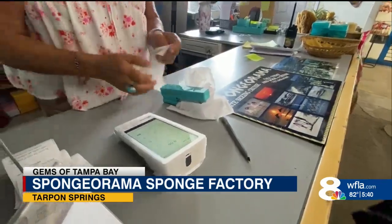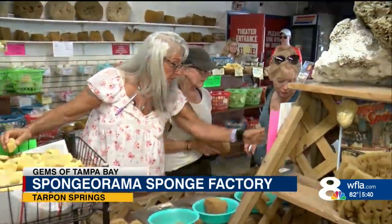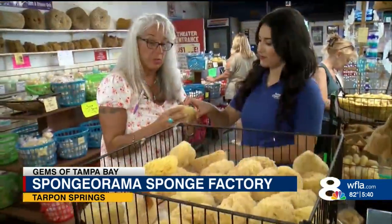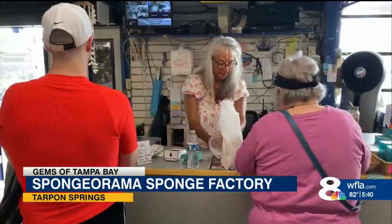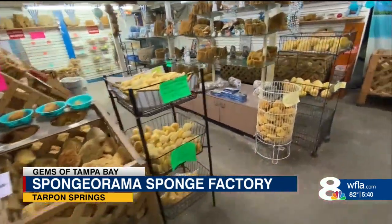Xanthi Zambella says your wool sponge right here — there's a sponge for that. This is great for exfoliating your face. Z is the store manager here at Sponge-O-Rama Sponge Factory.